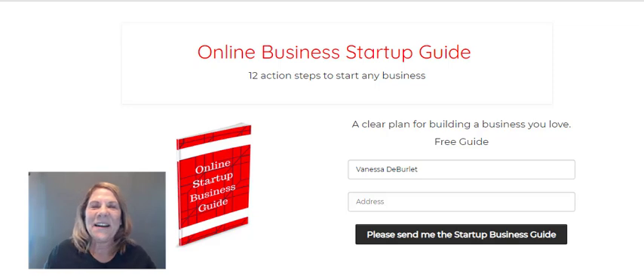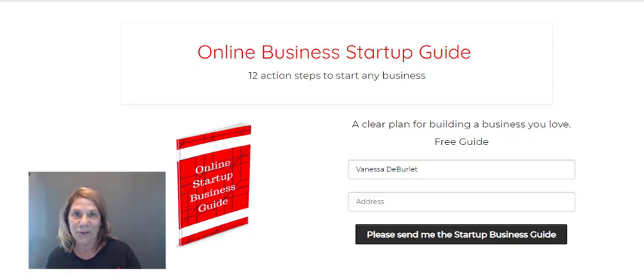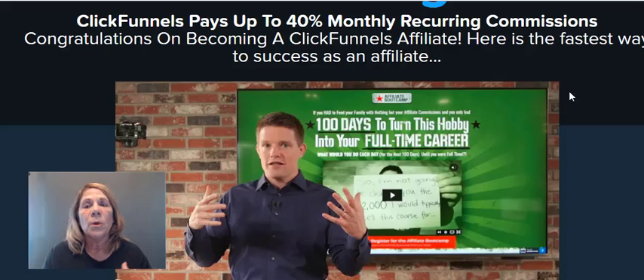Number one: when people have a business they need to have a home page where they can build — it's similar to a website but where they can have their storefront. This can be done in ClickFunnels. ClickFunnels also provides a place for people to build a landing page. I have an example up here right now of a landing page. When you have a business you collect email addresses, and you need to have a funnel where you're offering a free product and then collecting their name and email address. ClickFunnels does this.